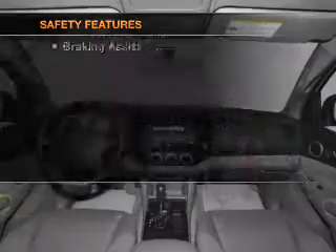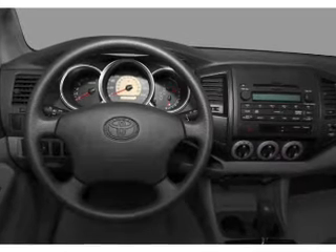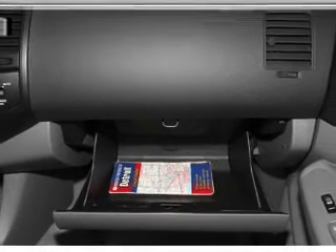Front ventilated disc brakes, passenger airbag, side airbag, curtain head airbags, and stability control. Let us put you in the driver's seat today — call or click to contact us.